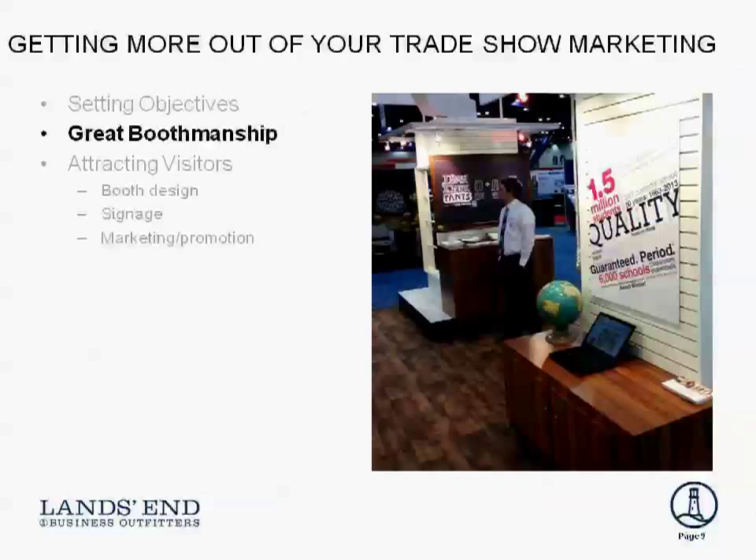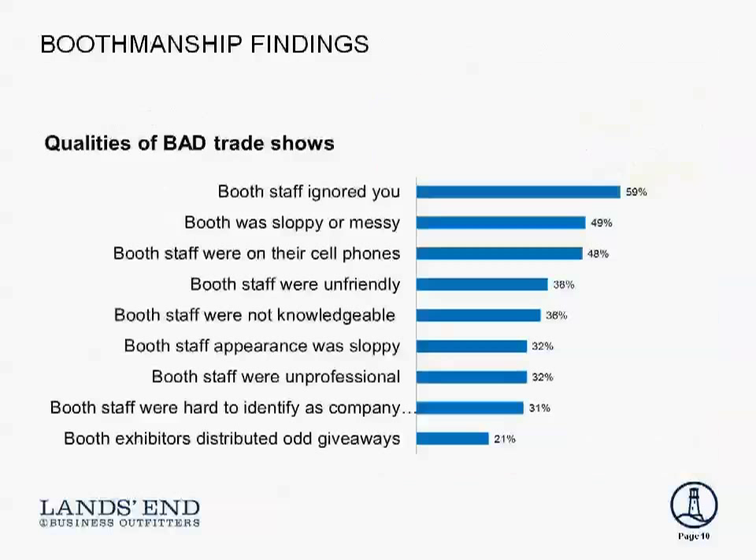Let's talk about what happens once we get to the show — because here's an example of a lonely salesperson waiting in their booth. We want to talk about boothmanship. When we asked our audience what makes for a bad trade show, it's really all about boothmanship: examples of staff ignoring you, being sloppy or messy, or distracted by using their cell phones. We can really make or break how attendees perceive you at a show.